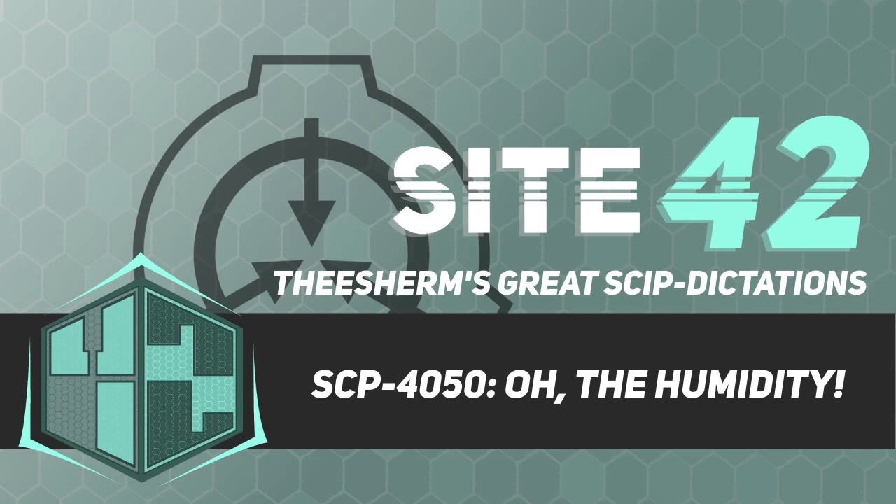Site-177 has been established on the outskirts of Helena, serving as a water treatment facility as well as a Foundation containment site for various Euclid-class anomalies. Within Site-177 is a large empty container which is 10 meters in depth. Personnel are not to interact with this container without permission from the current Site-177 director.